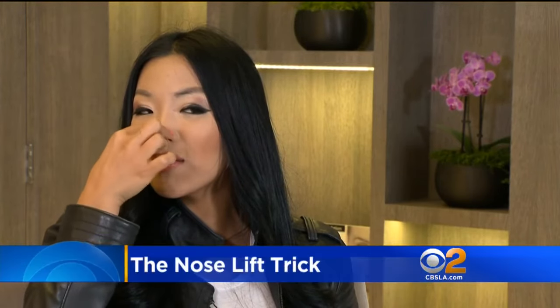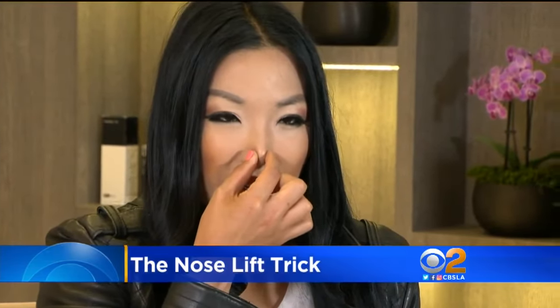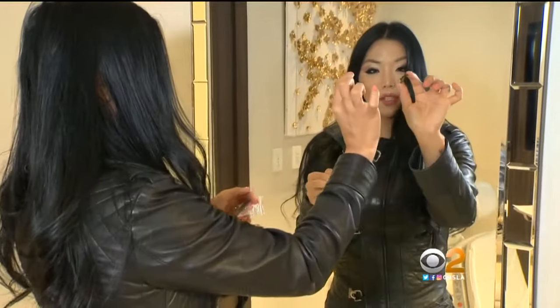Hannah Park is talking about her nose. She says she doesn't like the way it kind of droops down, so she wanted to lift it and make it a bit pointier. It can be a bit more narrow.